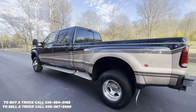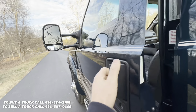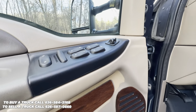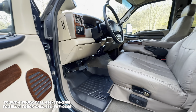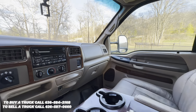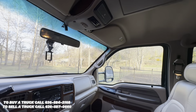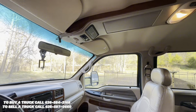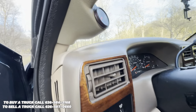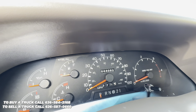This is a one-owner truck from out west. It's got power locks, windows, and mirrors, wood grain accents, dual captain's chairs wrapped in leather, electronic four-wheel drive, overhead console, cruise control, and 44,083 miles.